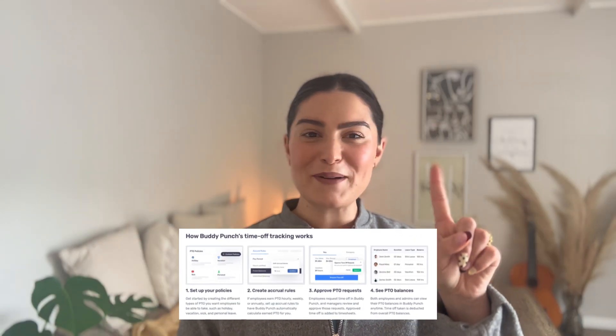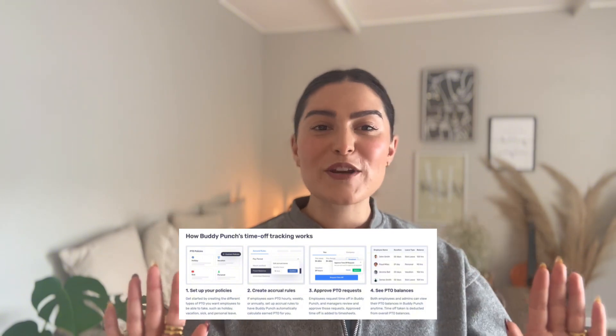It's Friday afternoon and your inbox dings with five time off requests — all for the same week. We've got a problem to solve. One person's going camping, another has a wedding, and someone just wrote 'mental health.' Cue the panic. Not with Buddy Punch's PTO tracking software — it takes all the stress out of managing leave, from policies to approvals.